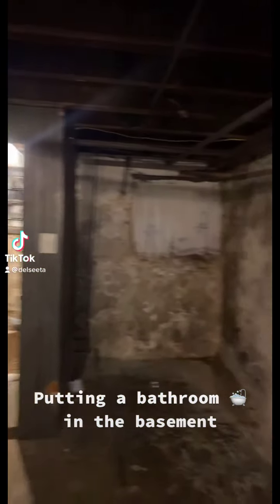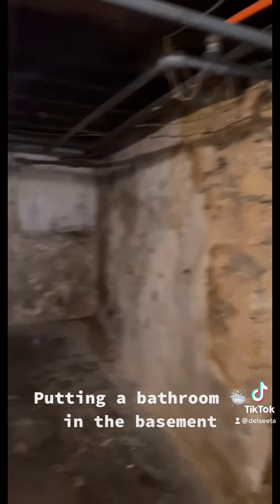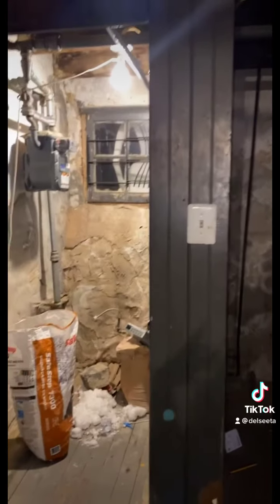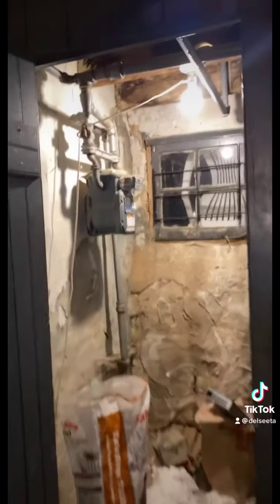I just moved everything out of here to get it cleared for tomorrow. I don't know what time they're coming to start working. The bathroom is going to be right here — they're going to open this up, and I'm going to have the toilet bowl, the cistern, and a tub right in this area. So this is how it looks right now.